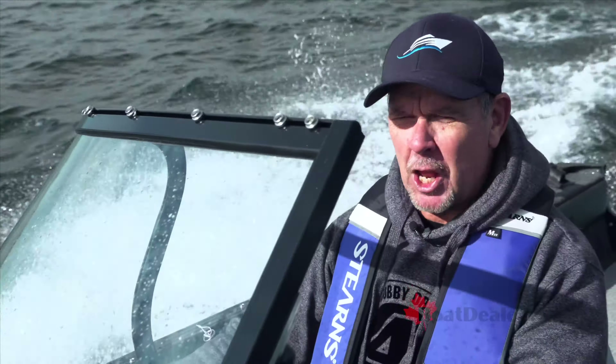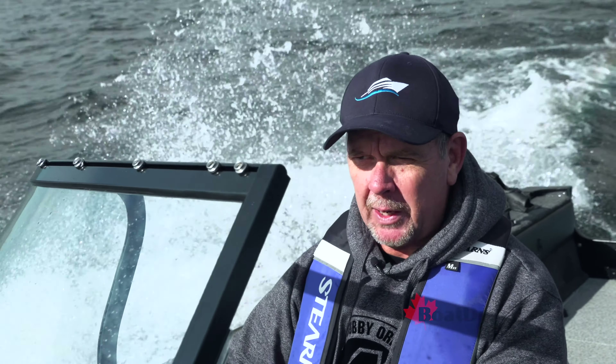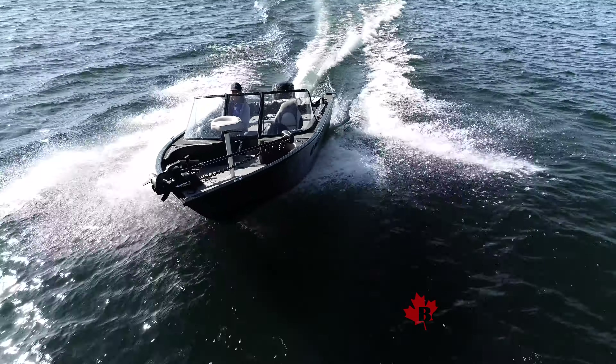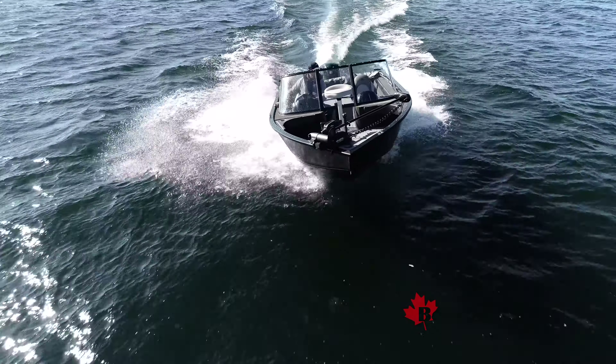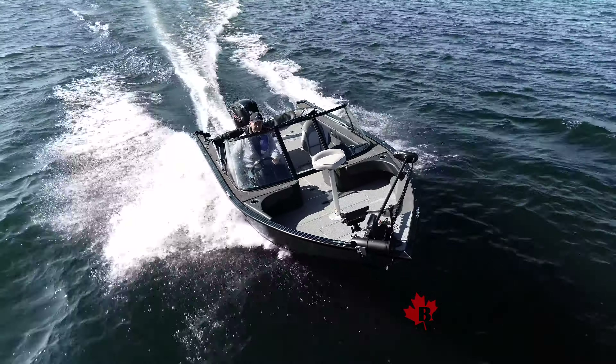We're running today on a pretty cool fall day, about eight or nine degrees centigrade. We've got 20-21 kilometers of sustained winds, gusting every now and then at about 38. The 18 XTR gets up on plane and performs really nicely. We've got a fair bit of chop out here on Kemp and Felt Bay on Lake Simcoe today.